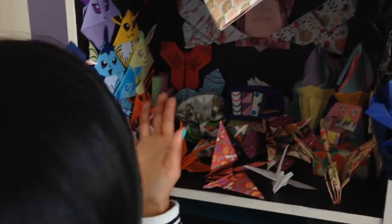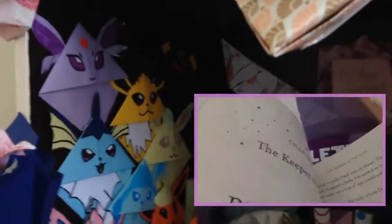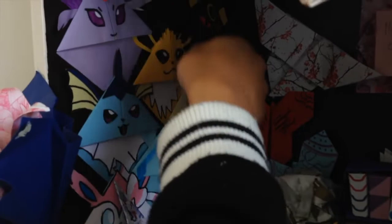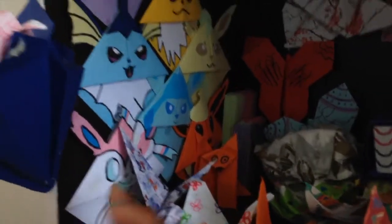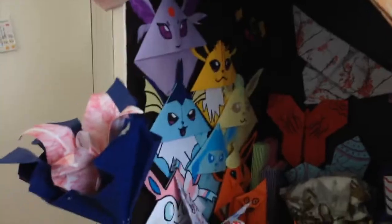On this wall I have a bunch of corner bookmarks, which are basically bookmarks that go in the corner of your books. These are all the Eeveelutions — they're like my favorite group of Pokémon — and don't forget Eevee! I don't actually use these as bookmarks since they're way too delicate and special, but they're really cute up on display.